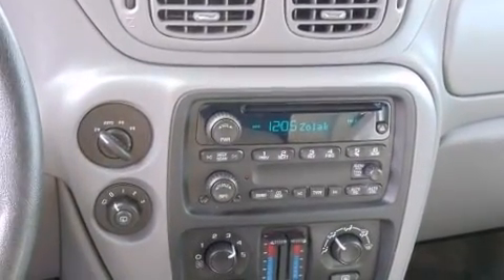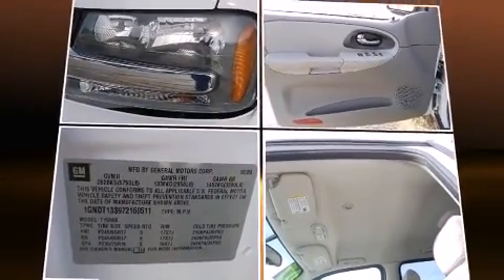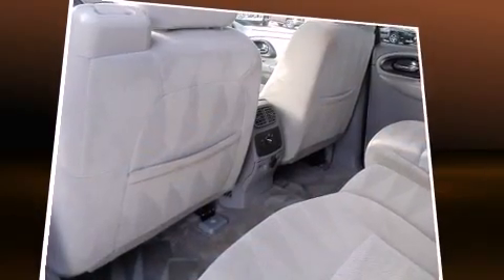You and your passengers will enjoy the stereo system, which includes a CD player with AM-FM radio and six speakers providing excellent sound throughout the cabin.